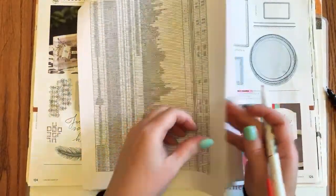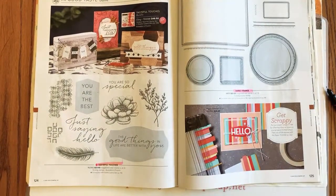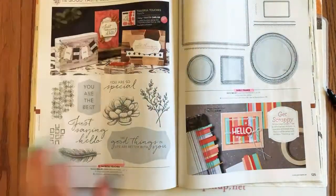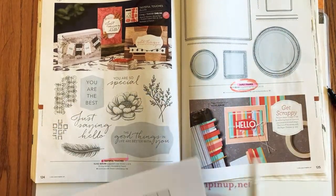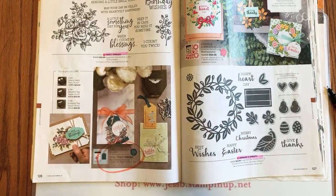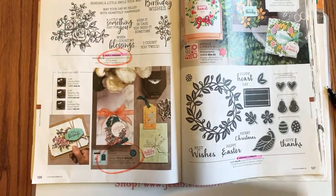We've gotten through the first two pages of the retiring list — almost two more to go. Heather says a lot of the sets she bought are staying, which means she made good choices! Several of the retiring things have been in the catalog a couple of years, so I'm not too upset yet. Page 125: we're losing the Swirly Frames. Page 126: Fancy Phrases — not only the bundle but the stamp set is retiring; I love that one.